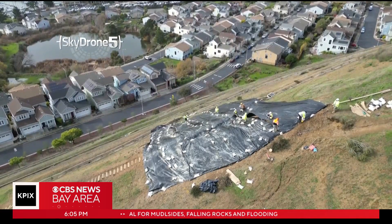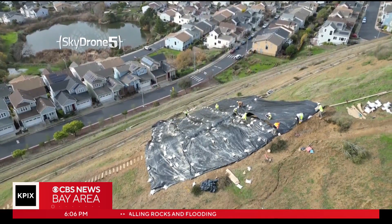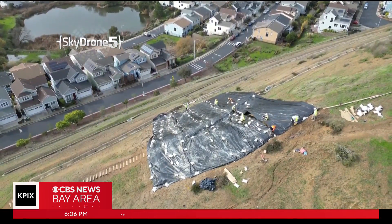But for now, all they can do is hope that the short-term fix prevents any more problems in the days ahead. One resident said: "I'm not sure if it will or won't. I have an opinion on that. I hope it does."